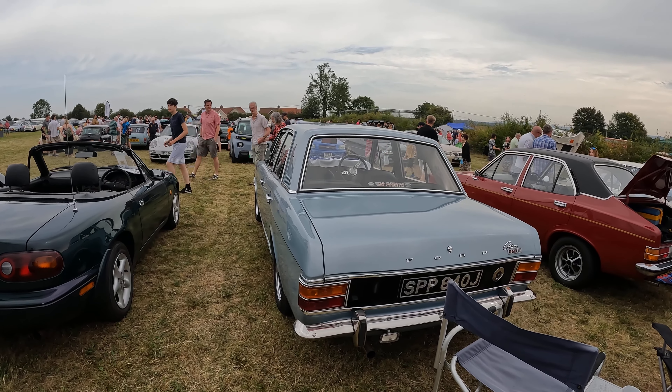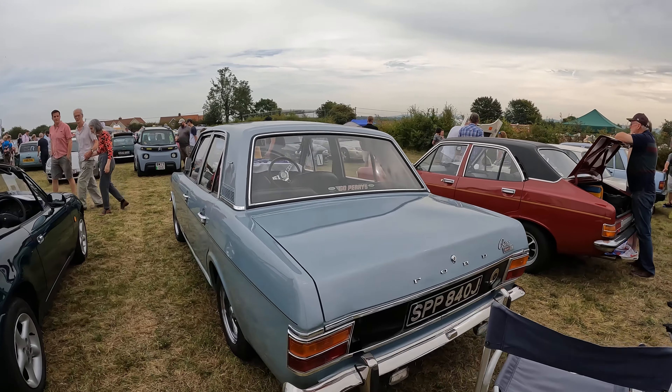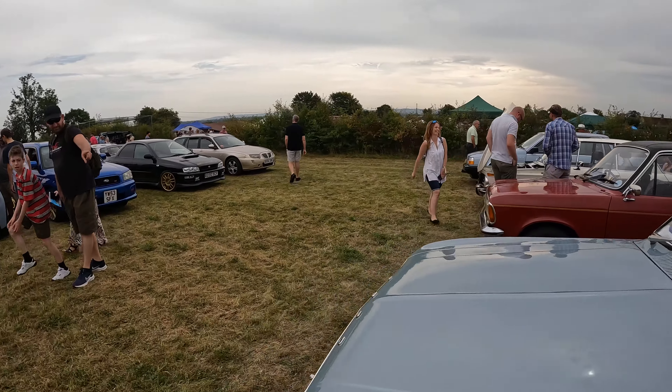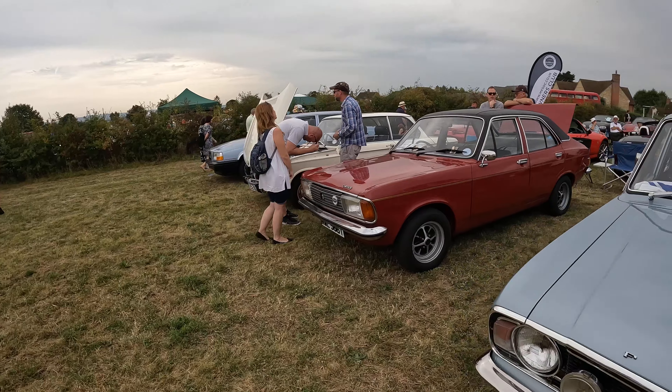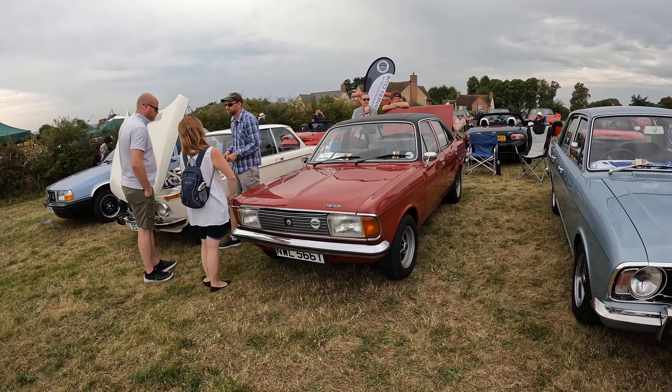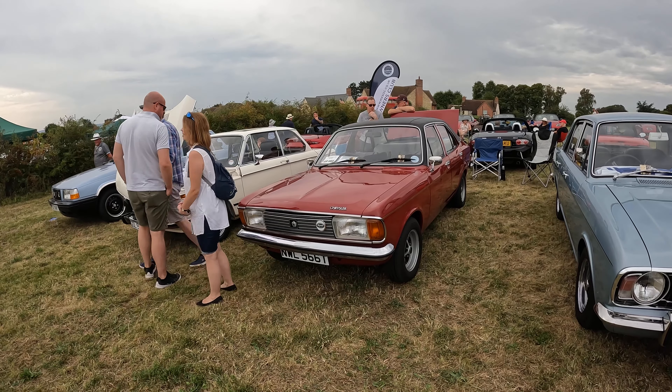We're a bit on the wonk this morning with the camera, which is unfortunate, but that's lovely. We've seen so many lovely Cortinas this year — it's really good. A Hillman Avenger — oh well, it's got Chrysler on it. What is this gimbal doing?